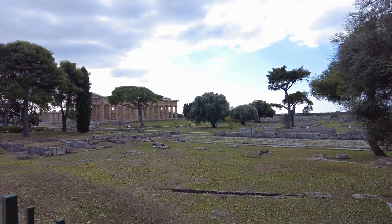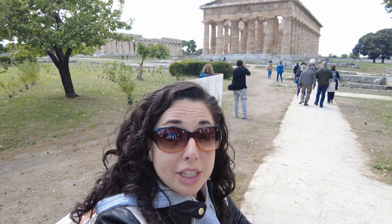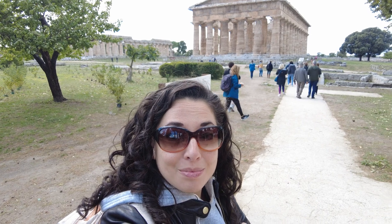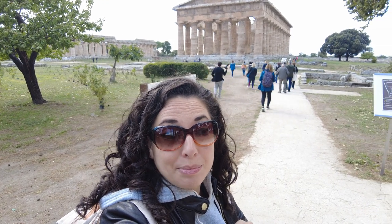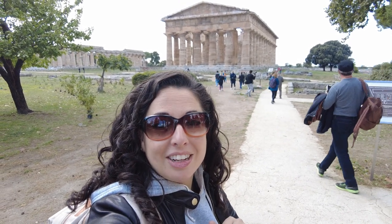We just wrapped up our second buffalo mozzarella farm tour and tasting — completely different vibe, really a different place than the first one. Bigger for sure, a little more industrial, but still an organic farm with delicious food. Now we are on our way to the Greek ruins in Paestrum. We are now in the archaeological park of Paestrum, which has some of the oldest and best-kept Greek ruins — not Roman, but Greek ruins — really in the world, not only in Italy. You can see that temple behind me; it's one of three that are here and we get to tour all of them.